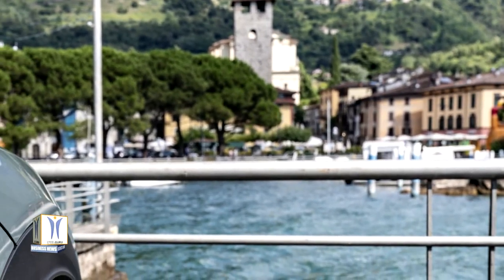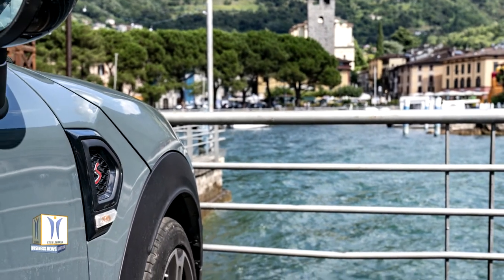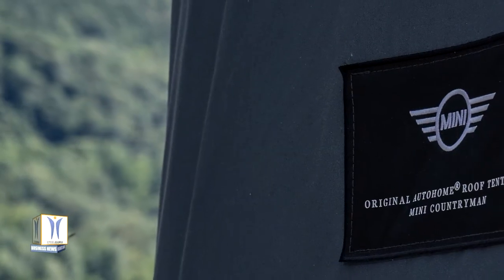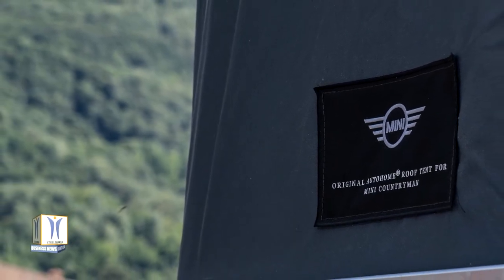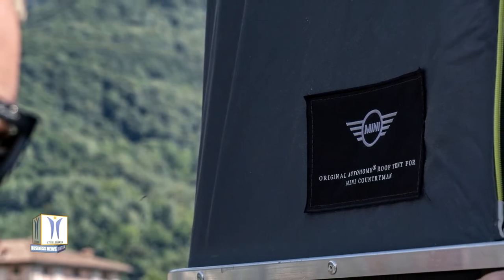This is made possible by a roof tent specially designed for the Mini Countryman by the Italian manufacturer Autohome. As a result, spontaneous relocations on Lake Iseo are a pure delight. The mobile shelter is the product of a cooperation with the Mini design team and is available in black or white, the same contrasting paintwork colors available for the roof and mirror caps of the five-door model.